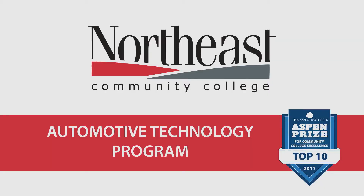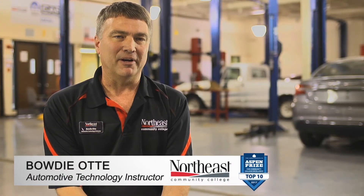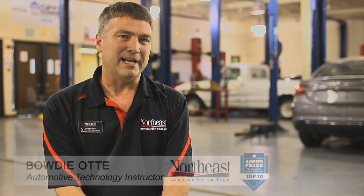The automotive program here at Northeast is very involved and gets the students into it — they're hands-on. Our students are in a classroom for about an hour a day and then we come out to lab and actually hands-on work on vehicles for about four hours a day.